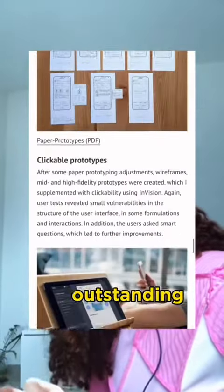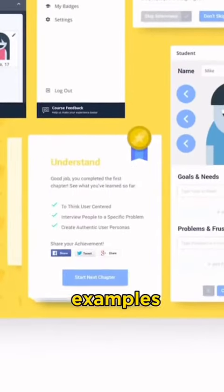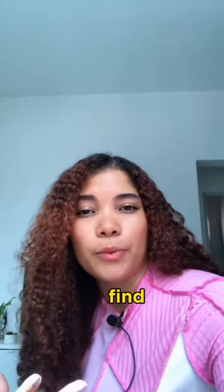And his portfolio looks outstanding with high quality images. So if you're working on your own portfolio, there are many other cool examples out there. Do some research and find one that inspires you.